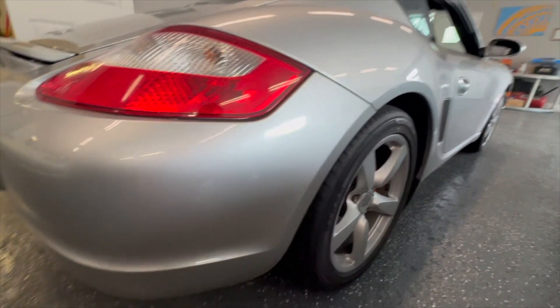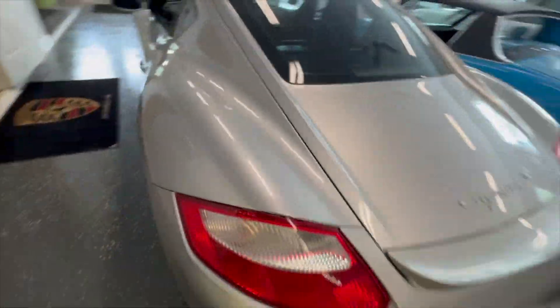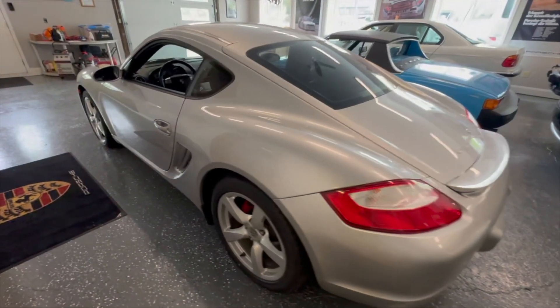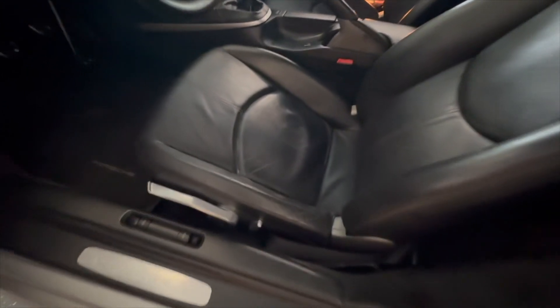It is in lovely shape inside and out. Needs nothing. It drives wonderfully. The interior is in nice shape — there's very little wear even on the outer bolsters.